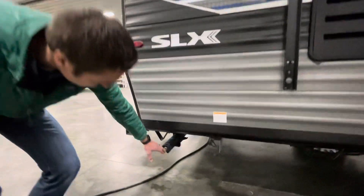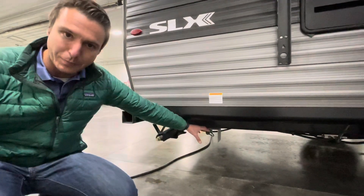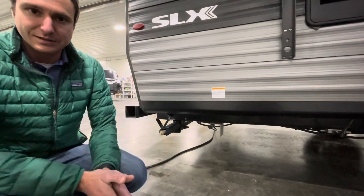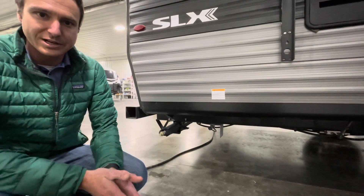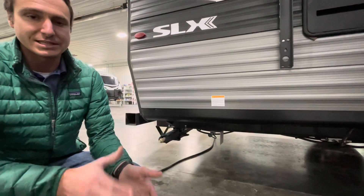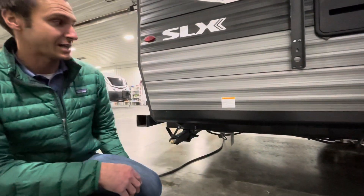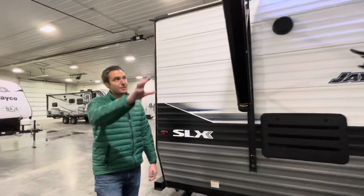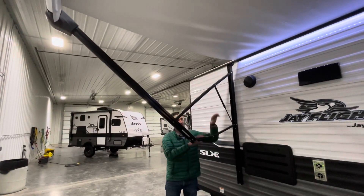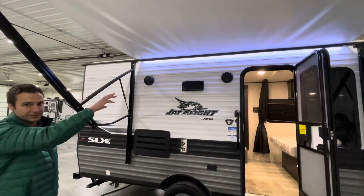We have standard scissor stabilizer jacks. We have a propane quick connect port — a great way to bring a grill along to cook up the weekend's goodies. Just make sure your grill does not have a propane regulator on it, and providing it does not, that's going to work fantastic. We also have a power adjustable pitch awning with a nice LED light on there, and you do not need to have the awning out for that light to work.